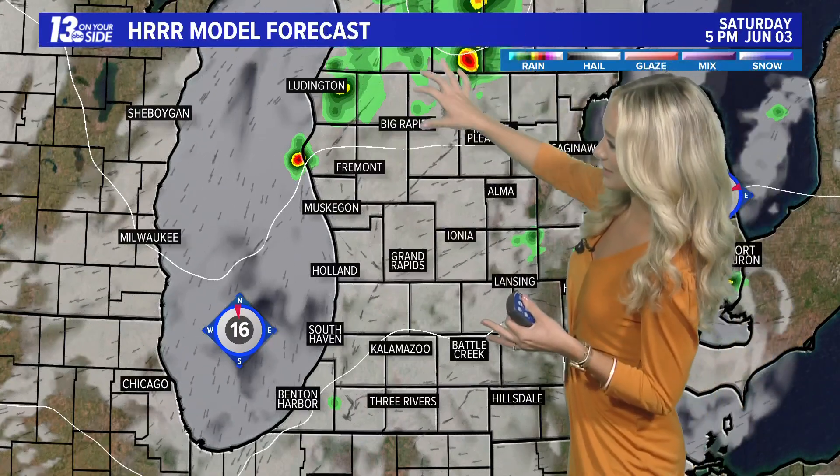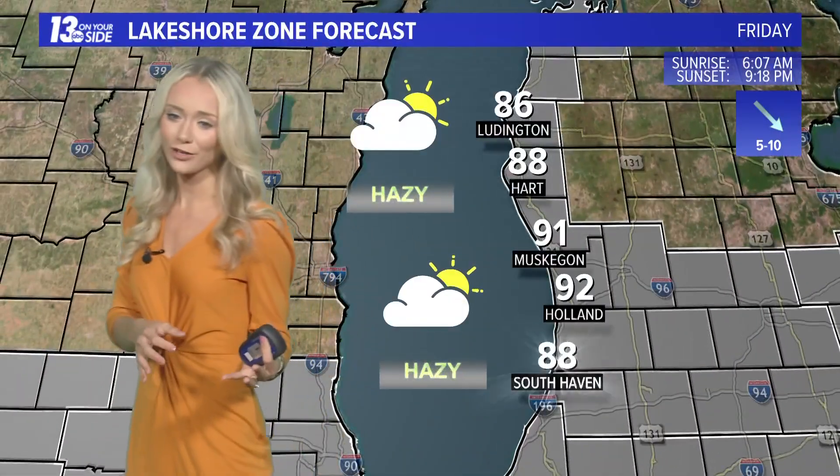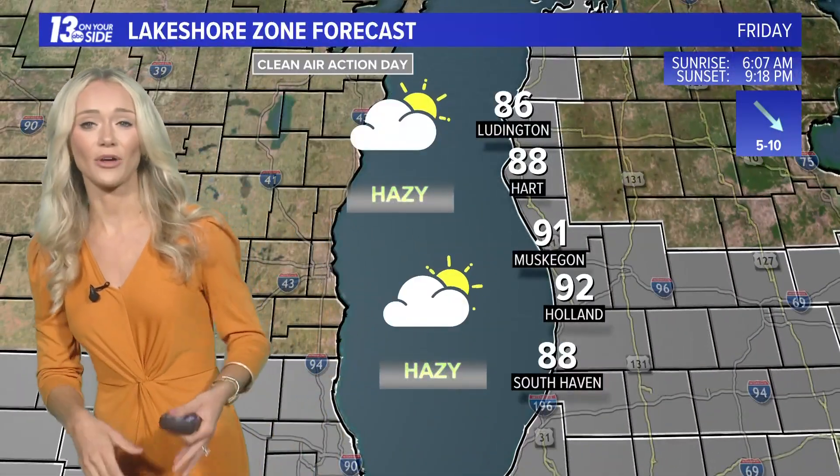We will see a little bit more moisture resurge into the atmosphere tomorrow, which could bring us an additional chance for an isolated pop-up shower in the afternoon and evening. It will be short-lived, very similar to what we experienced yesterday — around 10 to 15 minutes worth of rainfall, a heavy burst of rain, maybe some thunder and lightning, and then you'll be back to dry skies.